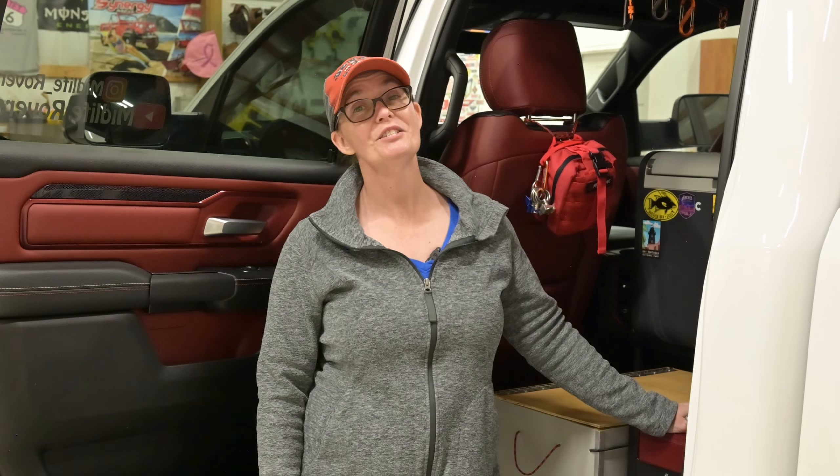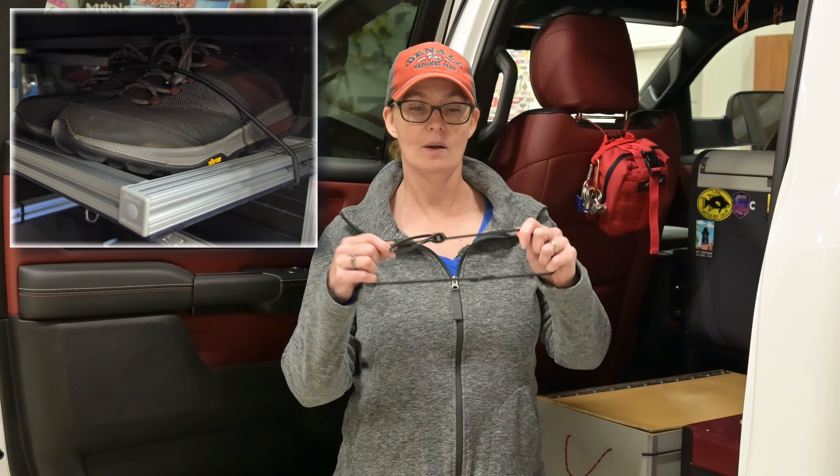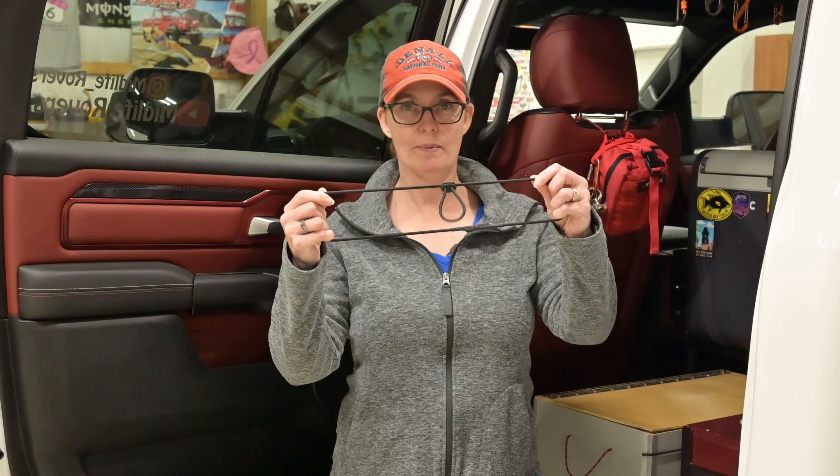Another thing the bumpy roads did for us — it accentuated the need to keep our shoes attached to our shelves. They would want to jump out every once in a while. So we used some leftover bungee cord and made a loop so that we can strap it in, put our shoes on it. It's adjustable so that whether it's one set of shoes, two pairs, or something else on there, we can make it work to keep them on the shelf.